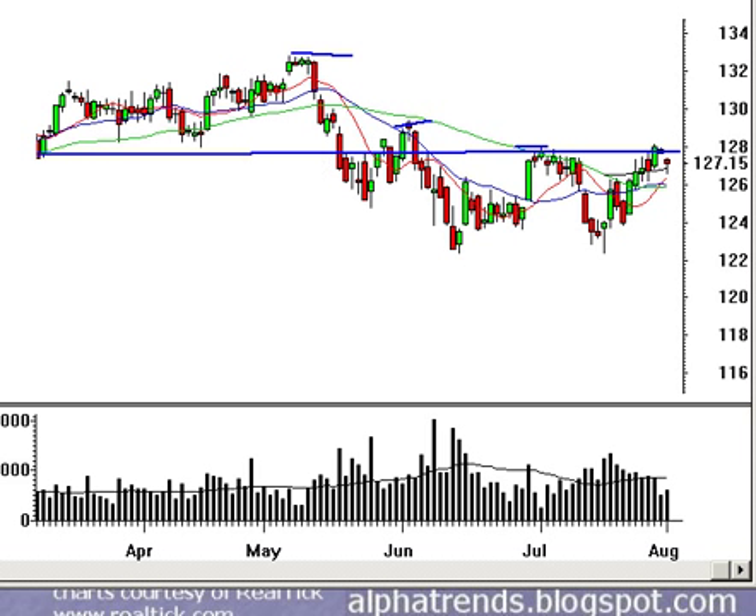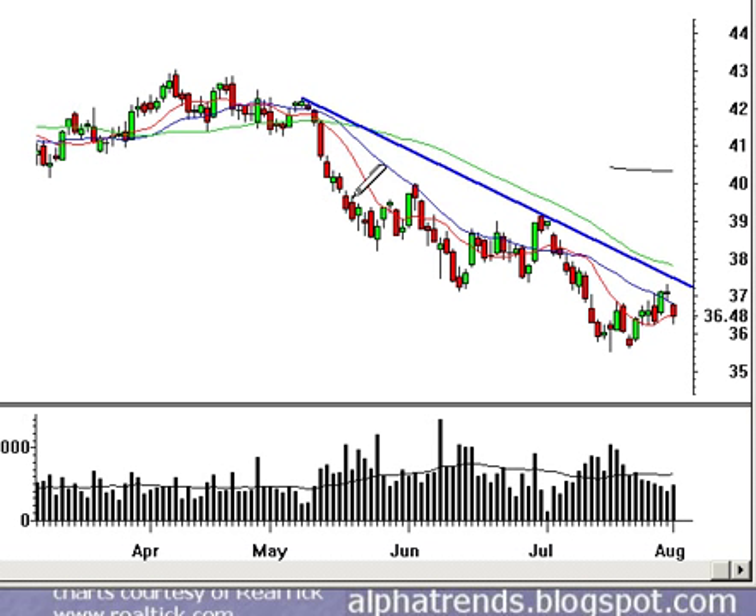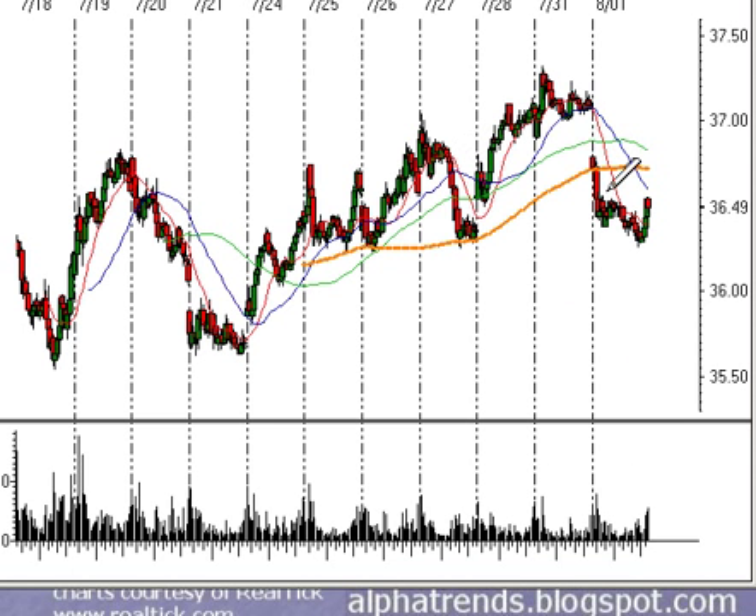Looking at the NASDAQ 100, QQQQ, we're still in a much worse downtrend. The 37.25 level acted as resistance, and we didn't get the same type of bounce in the NASDAQ 100 as we did in the S&P. The NASDAQ continues to underperform relative to the S&P 500. It found some support at about 36.25, so I think that level will be very important for the next few sessions.